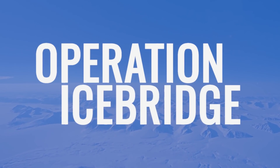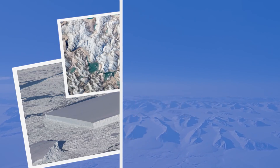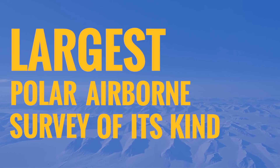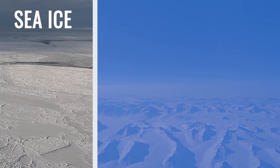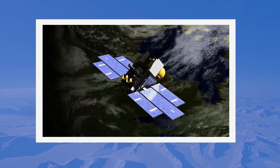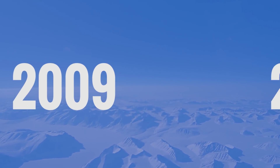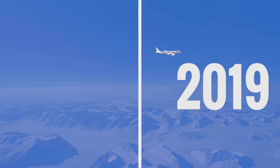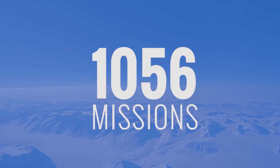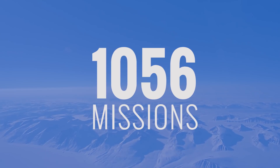Operation IceBridge. You may know it from the beautiful photos that pop up in your feed, but did you know that IceBridge is the largest polar airborne survey of its kind? IceBridge was designed to study annual changes in the thickness of sea ice, glaciers, and ice sheets, as well as bridge the data gap between the ICESat and ICESat-2 polar observing satellites. Between 2009 and 2019, IceBridge flew over a thousand scientific missions, gathering data that has redefined our understanding of the cryosphere. So let's take a look back at some of the mission milestones from over the years.